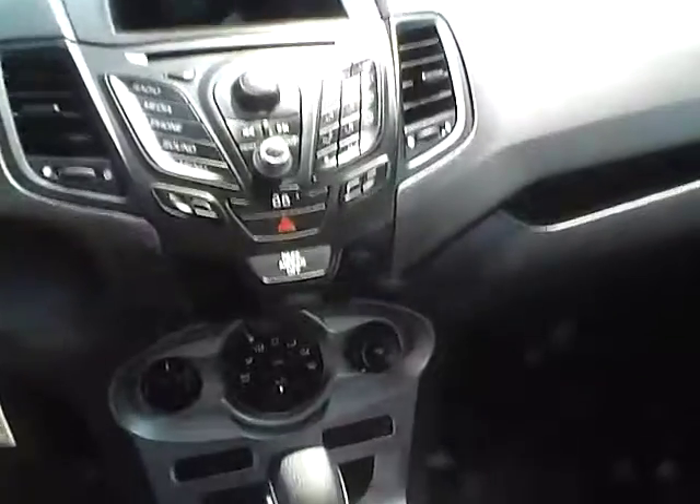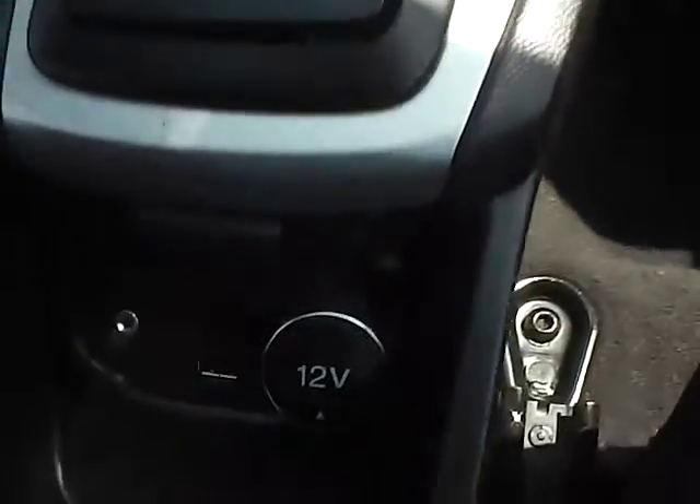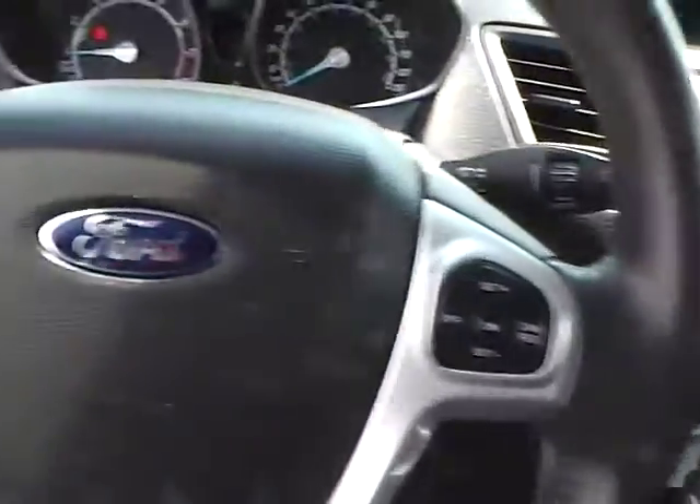Inside you'll find a large display, a CD player with MP3 playback, dual shift modes, SYNC with auxiliary audio inputs, and a leather-wrapped steering wheel with audio controls.